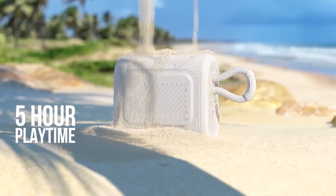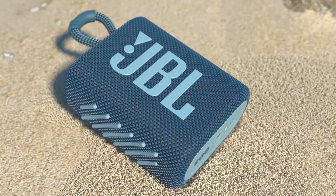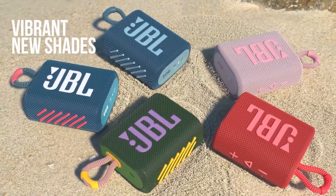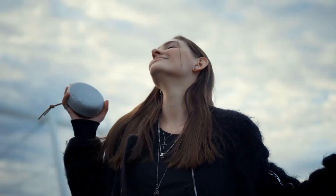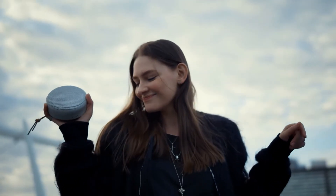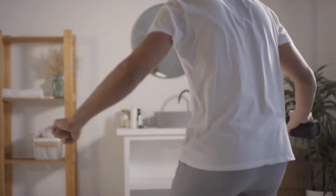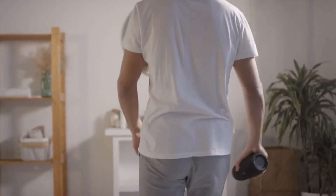With IP67 resistance, you can take it near water. The JBL GO 3 is a portable wireless Bluetooth speaker — waterproof and dustproof — with up to 5 hours playback and high-fidelity sound. It's available on Amazon for €31.99.